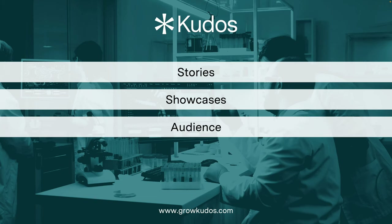Our showcases help build audience for the research as they make it more discoverable and accessible, with our SEO and the fact that all of our pages are optimized for mobile as well as desktop.